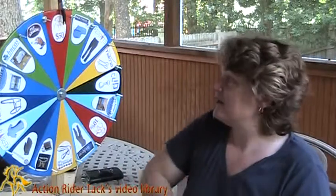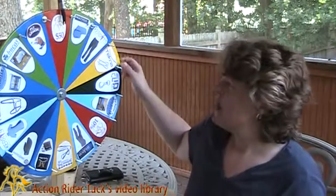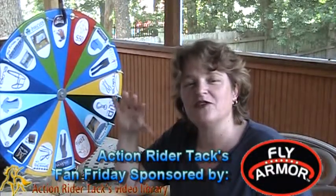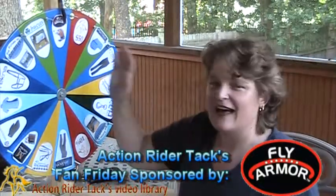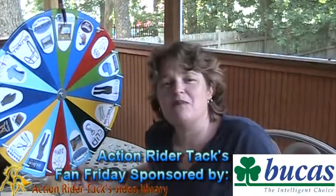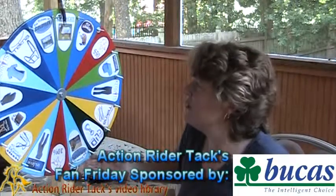Before we draw a name, let's go ahead and take a look at the prizes on the wheel that some lucky participant is going to get. All of the dollar amounts on the wheel are from yours truly at ActionRiderTAC. We have Fly Armor dog collar bands — these are so cool, going to keep all the bugs away from your dog. They come in two different sizes, small and large. This is the Bukus Buzz-Off Fly Sheet, keeping the flies and UV rays off of your horse.